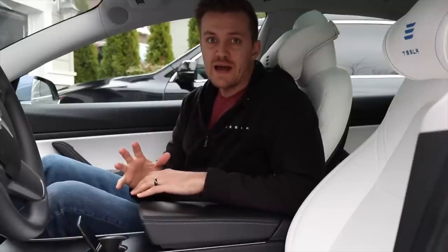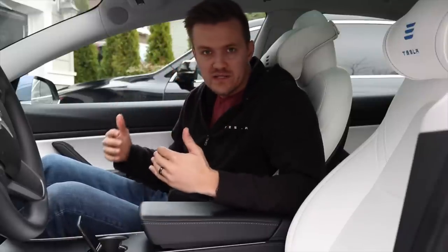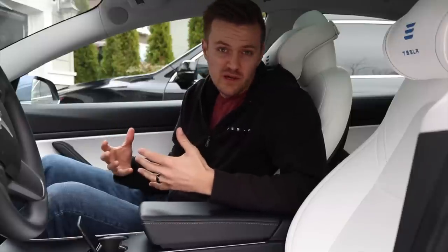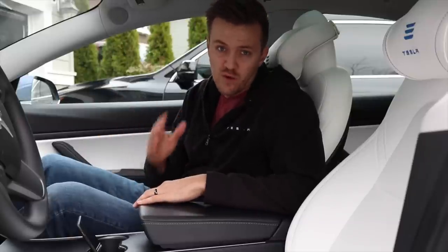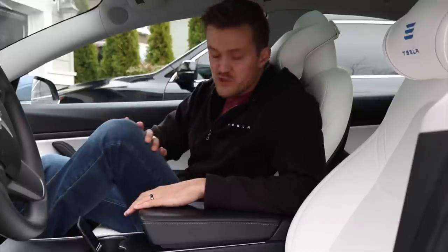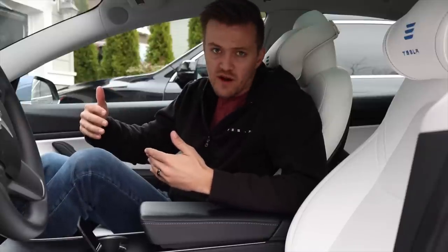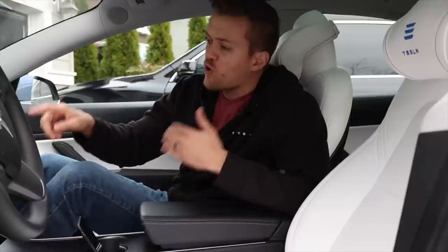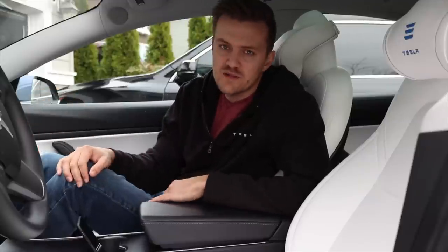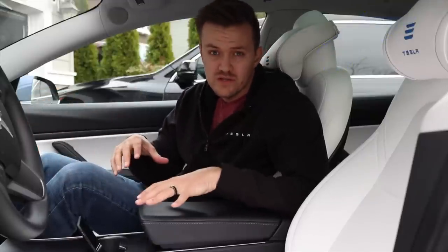Today we're covering a question I've been asked about hundreds of times: how well do these white seats hold up? To be honest, I haven't been able to answer it really well because I hadn't had them all that long, but now I've had the car for 12 months and I've worn blue jeans — or slacks and casual wear — almost most of the time in it. Over those 12 months I've put on 16,660 miles on these seats.